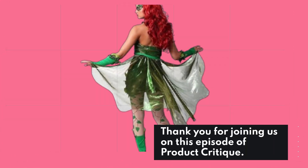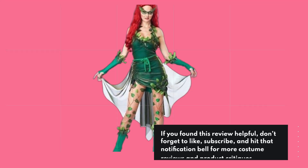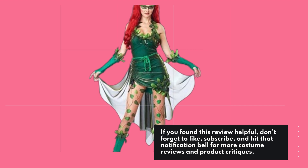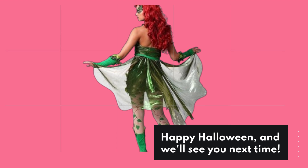Thank you for joining us on this episode of Product Critique. If you found this review helpful, don't forget to like, subscribe, and hit that notification bell for more costume reviews and product critiques. Happy Halloween, and we'll see you next time.